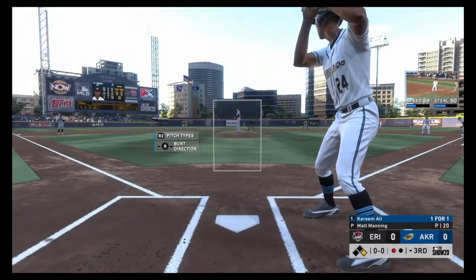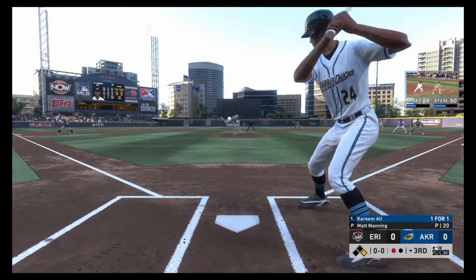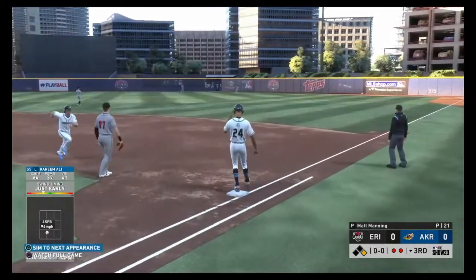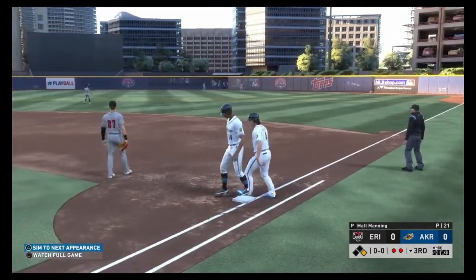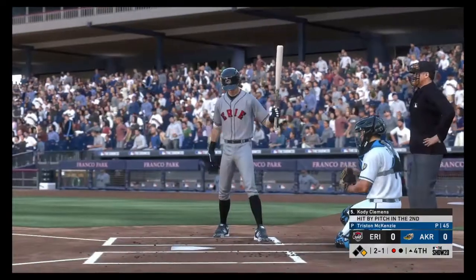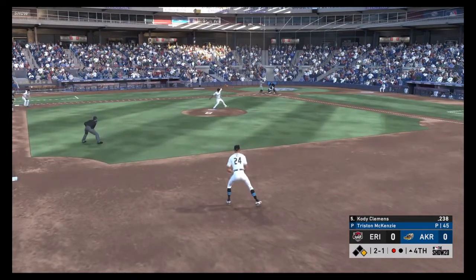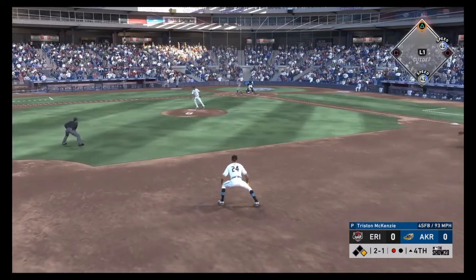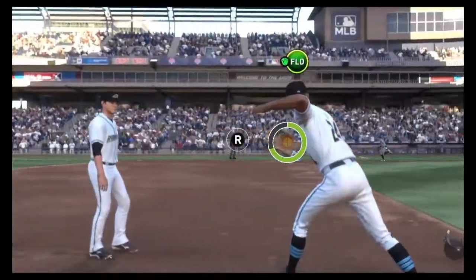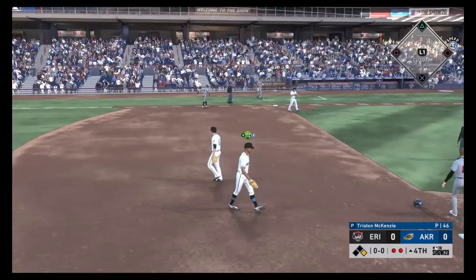Ready for another chance, Kareem Ali — he singled his last time up. First pitch on its way — liner toward right center, Azucar is over to his right as he puts this one away. Two down. Stepping into the box, Cody Clemons, the second baseman. Ground ball sent back up the middle — scooped up, throw to first, and they will not get him as he's able to leg out the throw.